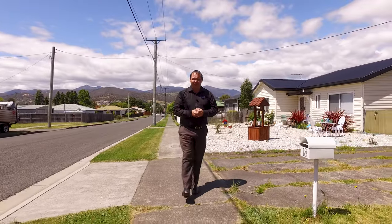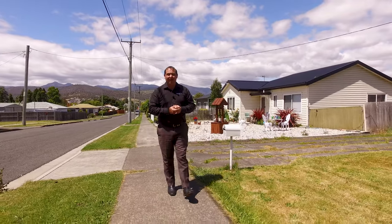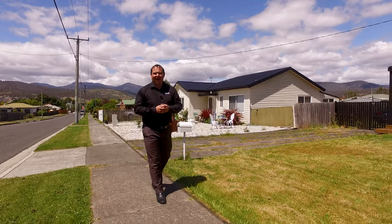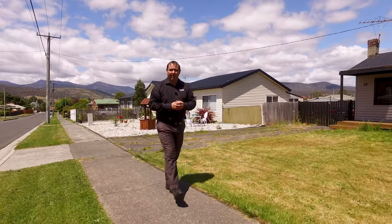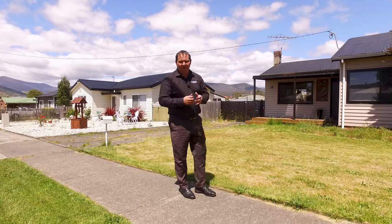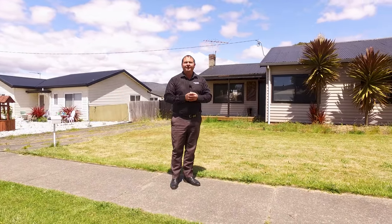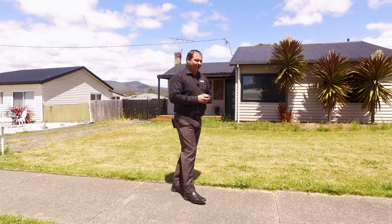G'day guys, Paul Belcher from Roberts Real Estate, and welcome to my new listing at 186 Avenue in New Norfolk. What a cracker of a day to show you a cracker of a property. We've got two bedrooms, lovely large open plan living, and we've been fully renovated. We're on a 750 square meter level block and we're only five minutes drive to the local town. Let's have a look around.